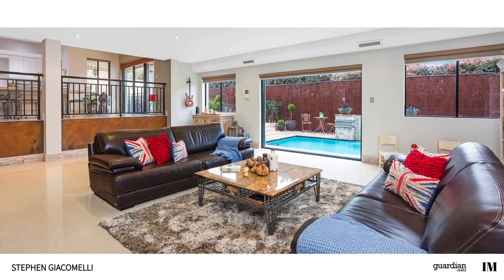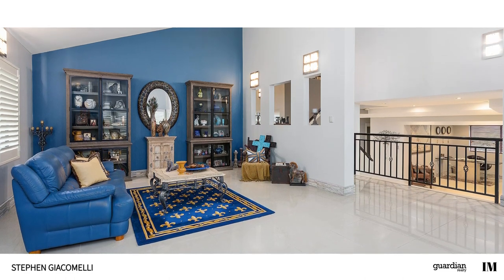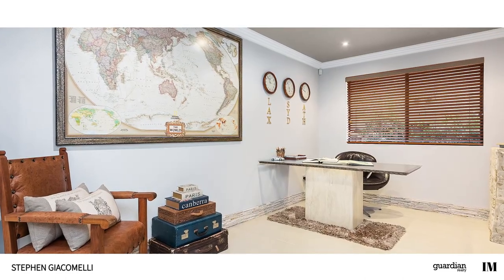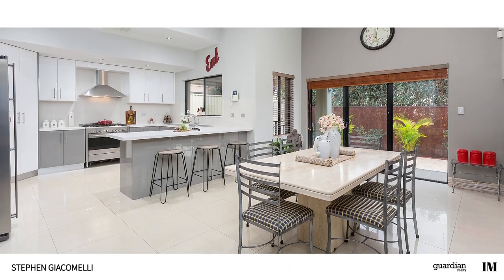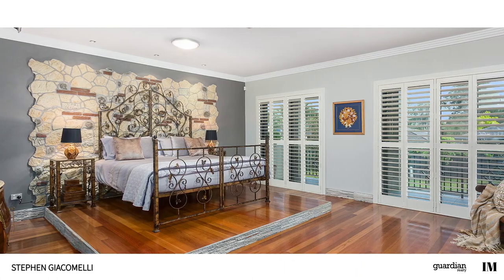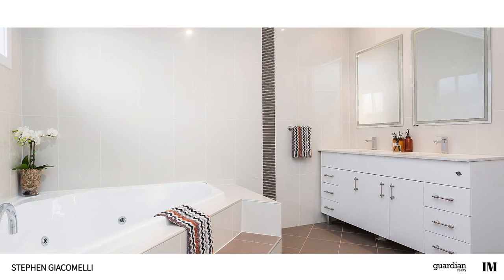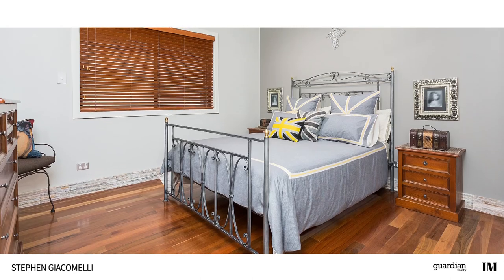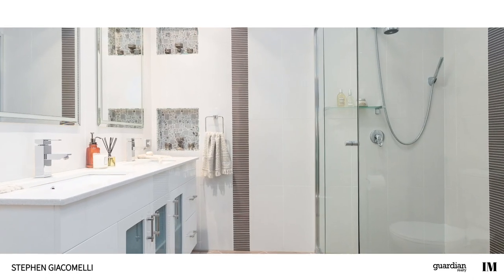On arrival you'll appreciate the size of the living spaces that set the tone for the rest of the home. Architecturally designed, you'll immediately note the layout has been made to cater for modern living. For those with meticulous attention to detail, the finishing throughout will really make you sit up and take notice. The home is perfect for those that appreciate a quality build with flawless attention paid to all details.